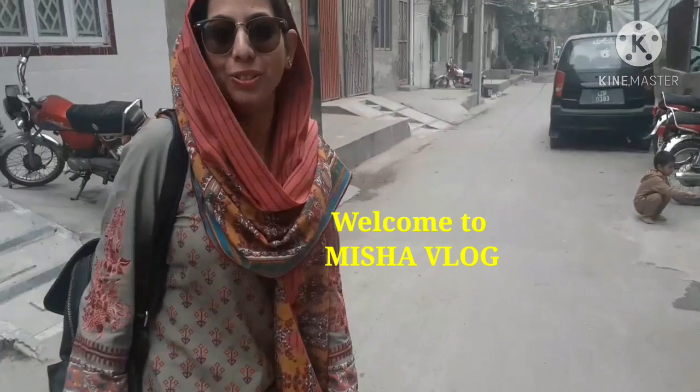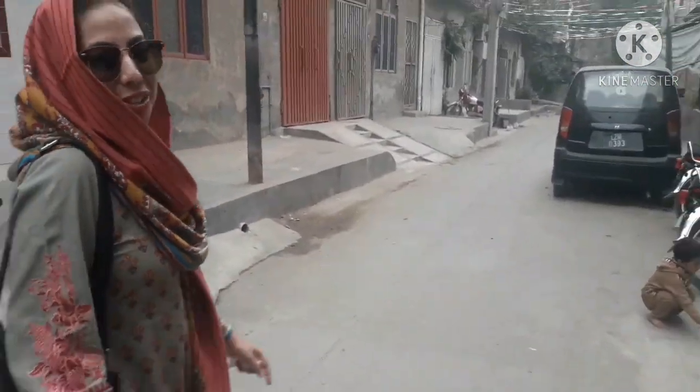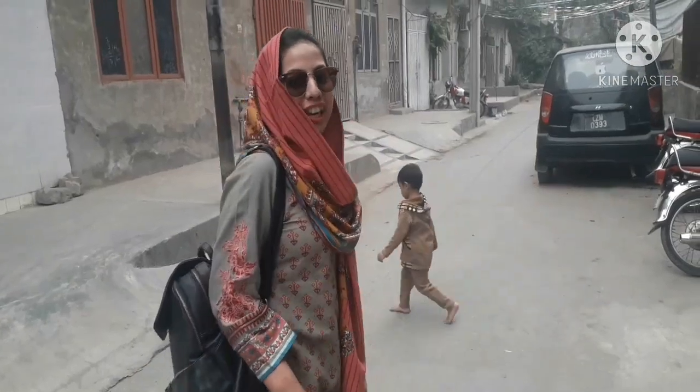Hi guys! Welcome back to Misha Vlog. Today we are going to go to Bari and Mahit's house. Let's see.